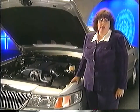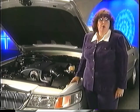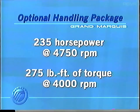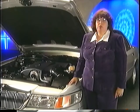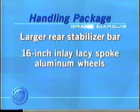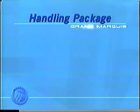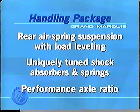For those looking for even more performance, let them know about the Grand Marquis optional handling package, which includes even more horsepower and torque over the standard engine — a total of 235 horsepower at 4,750 RPM and 275 pound-feet of torque at 4,000 RPM. Besides improved horsepower and torque, the optional handling package includes larger rear stabilizer bars for enhanced stability, 16-inch inlay lacy-spoke aluminum wheels, P225/60R16 black sidewall Goodyear handling tires, rear air suspension with load leveling, and uniquely tuned shock absorbers and springs for a tauter ride and sharper handling.